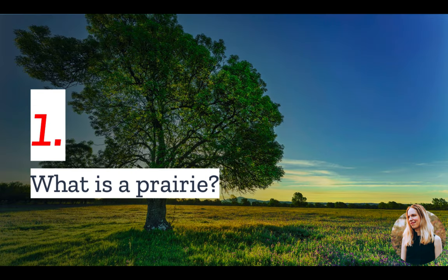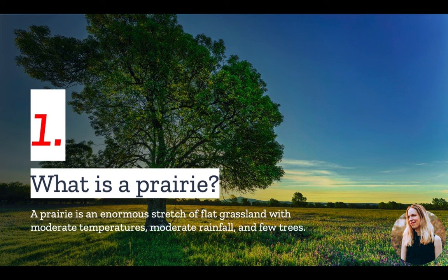Number one: what is a prairie? A prairie is an enormous stretch of flat grassland with moderate temperatures, moderate rainfall, and few trees. In the U.S., the prairie is most common in the Midwest.